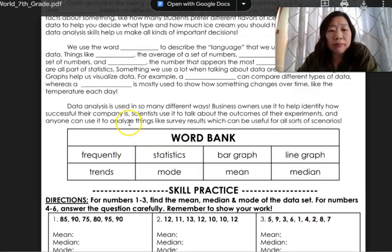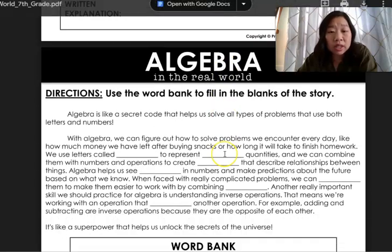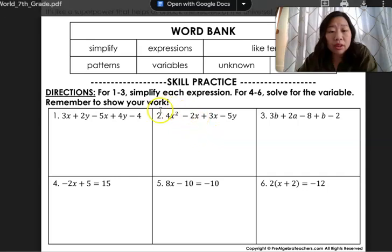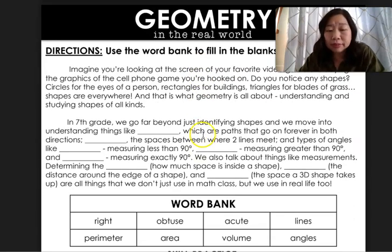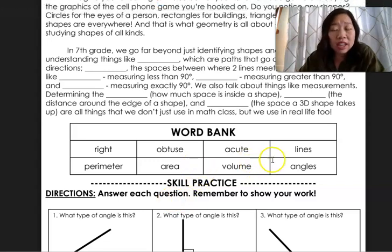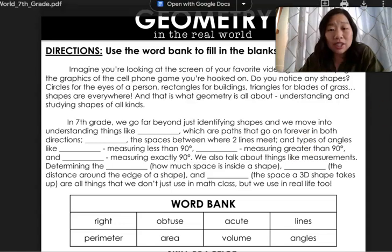We have fill-in-the-blank and word problems, algebra, skills practice, and a lot of word problems — because I think we as teachers need to continue to work on word problems. There's also geometry. It's a quite large activity at 32 pages long. Everything includes an answer key, and I love this because it allows students to really continue practicing skills they've learned.